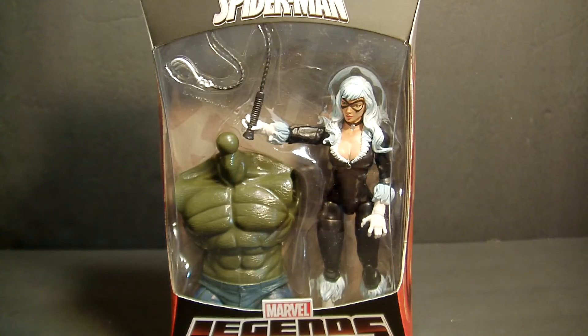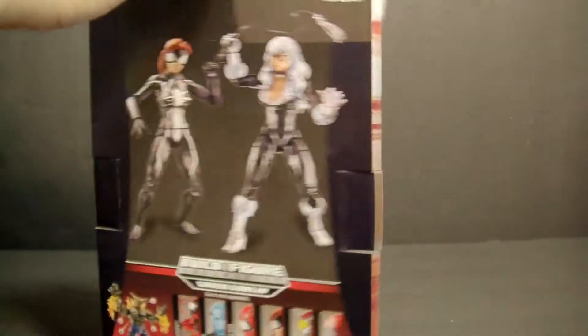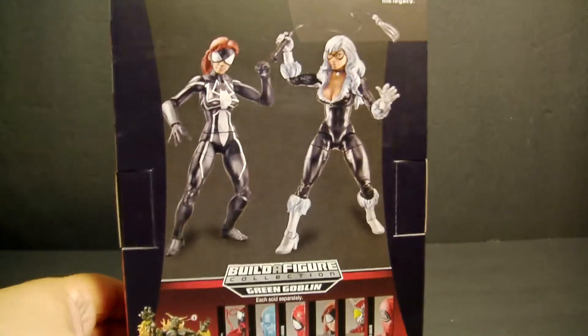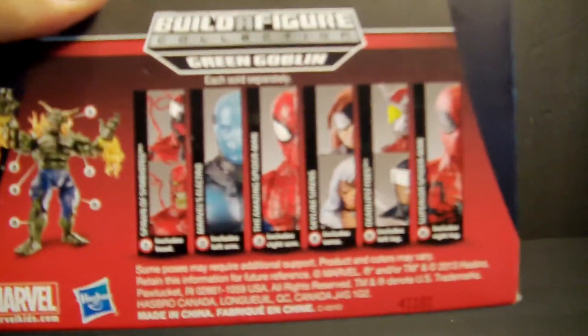On the front of the package, as always, a very nice look of Felicia Hardy. On the side you've got that standard Spider-Man picture, and on the back you have her and Spider-Girl, which is pretty cool.